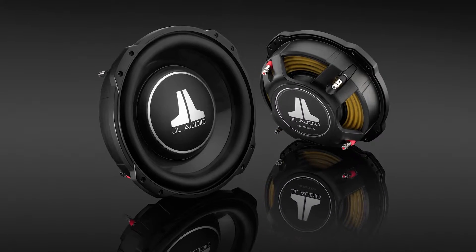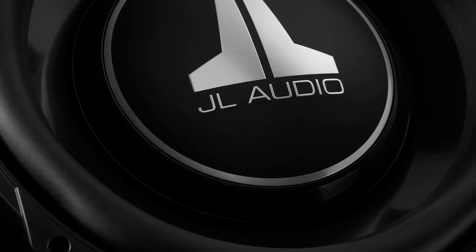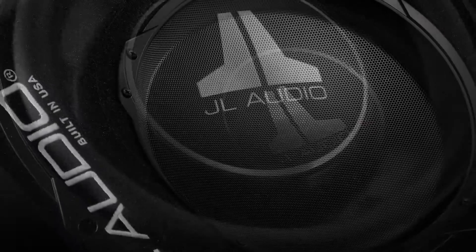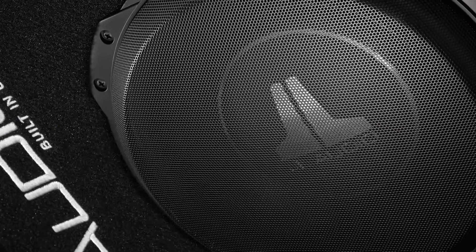Inside the Power Wedge is one of JL Audio's most innovative drivers, the stunning Thinline 10TW-3. Multiple patented technologies in this woofer permit unbelievable performance from a very small enclosure, giving your soundtrack everything it'll need without overtaking valuable space.